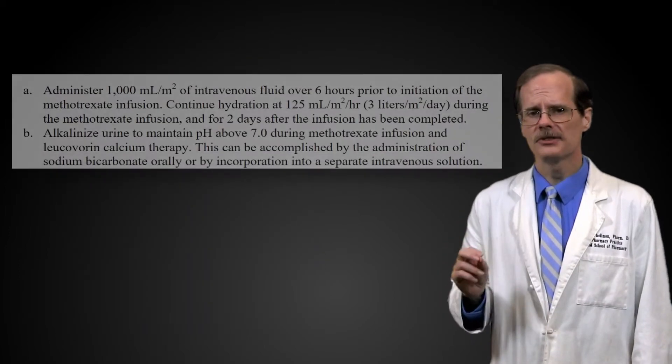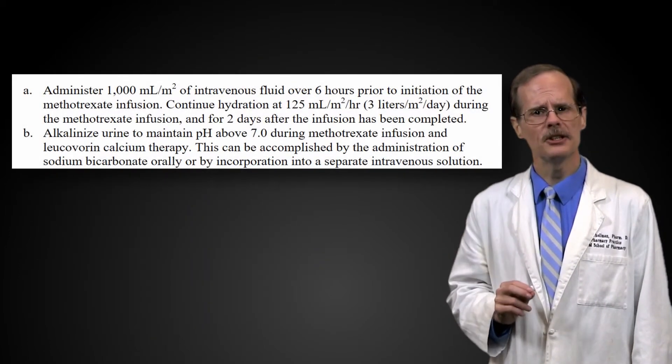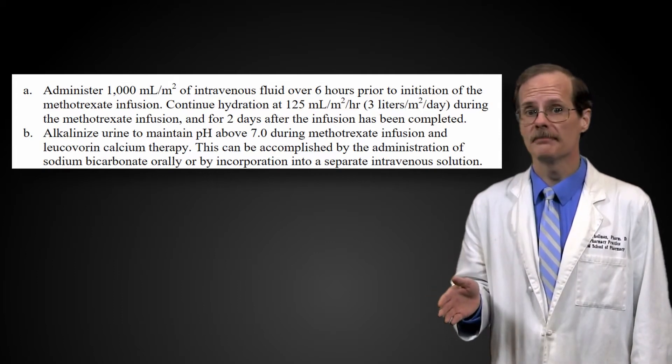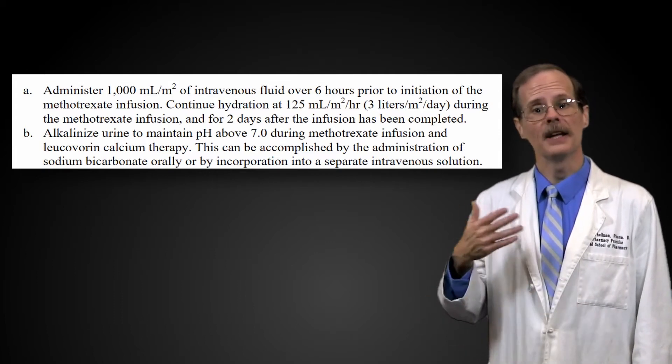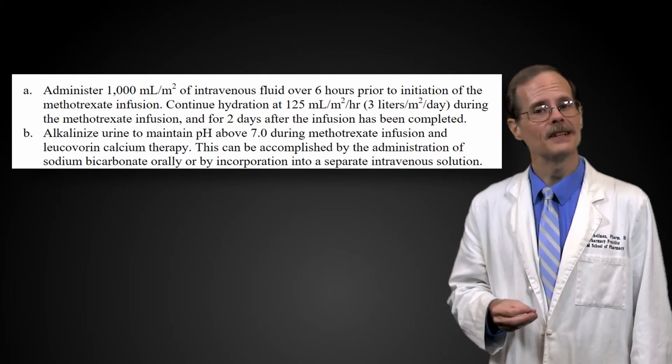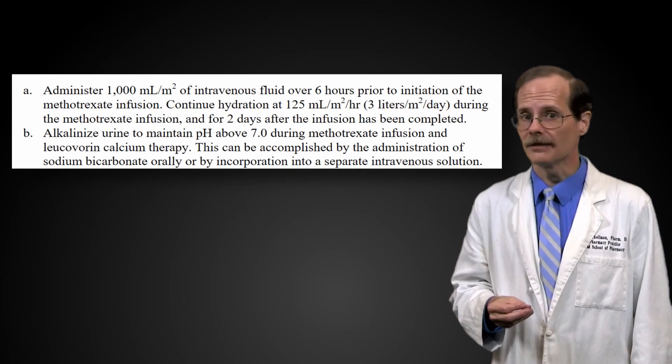The prescribing information says that it's best to keep the urine pH above 7 when giving large doses of methotrexate, either by infusing sodium bicarbonate intravenously or by giving sodium bicarbonate orally.